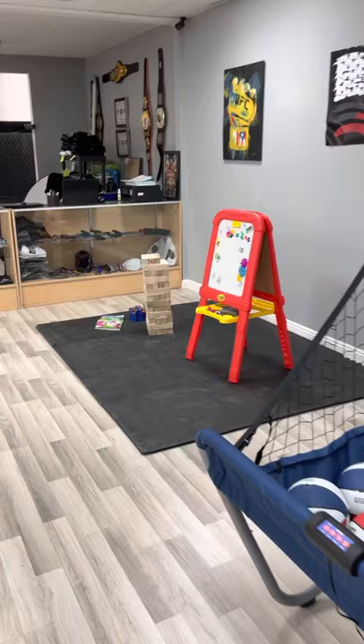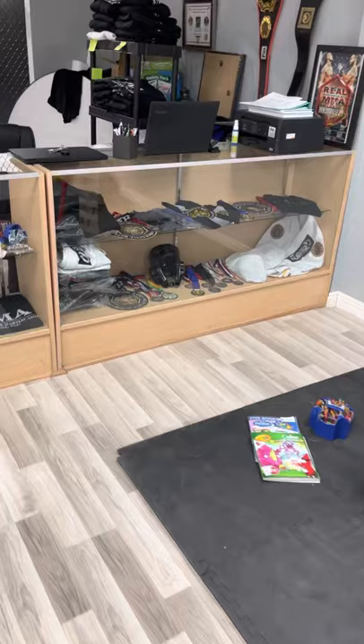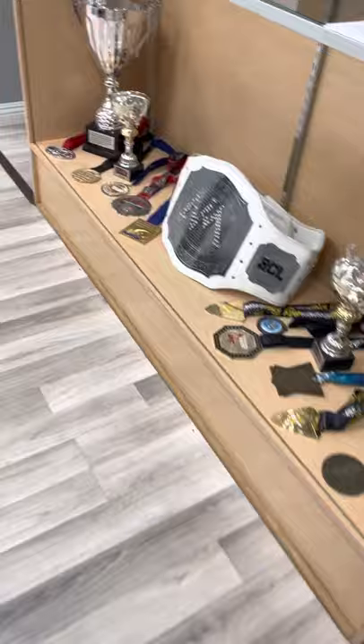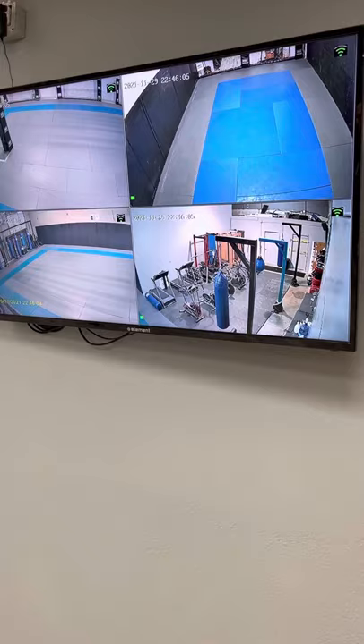Then you walk over here and you have our fight shop. Right now we are currently working on stacking everything up. We've got everything coming in in the coming weeks, so this will all be filled up with gloves, shin pads, everything you can think of. A couple of monitors over here — one obviously showing some old fights, and the other one is for the parents who want to be sitting in the lobby so they can watch their kids training in the back.